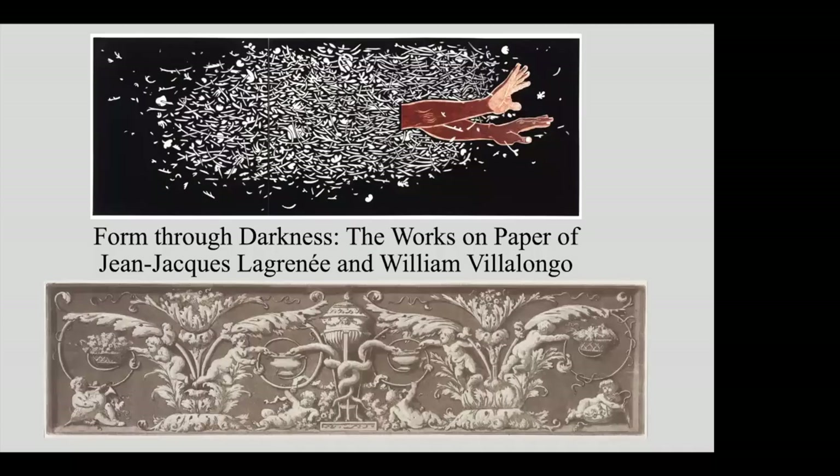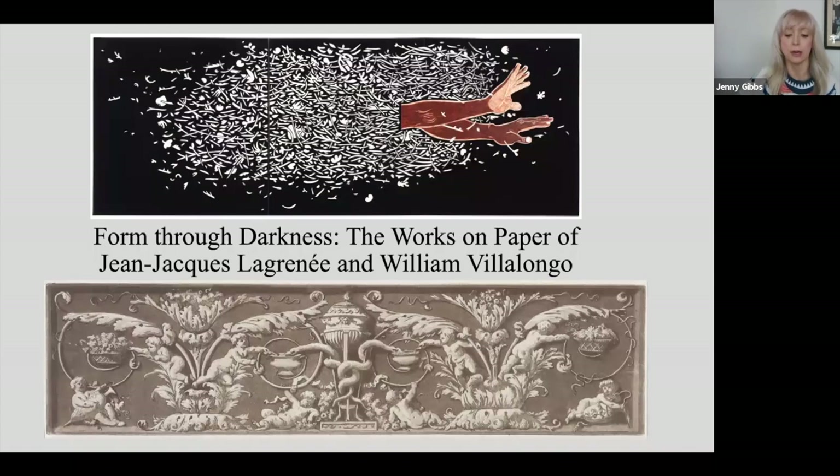Hello, welcome to A Closer Look, Prints Then and Now. I'm Jenny Gibbs, Executive Director of the IFPDA and the IFPDA Foundation. A Closer Look, Prints Then and Now is a series of free talks today and the following two Fridays, co-organized by the Print Council of America and the International Print Center of New York, IPCNY, with support from the IFPDA Foundation. This series of talks is part of Print Month, held in conjunction with the IFPDA Fine Art Print Fair, which is currently online at Artsy.